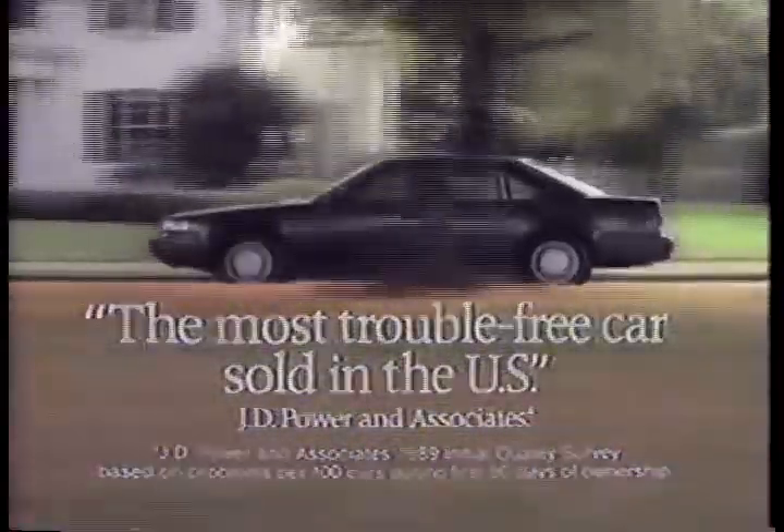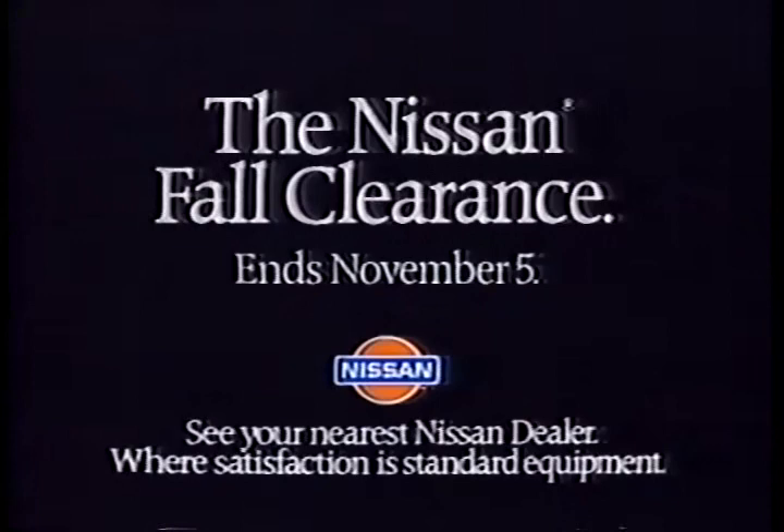So get down to your Nissan dealer's fall clearance by November 5th, because the only thing we can't give you is more time.